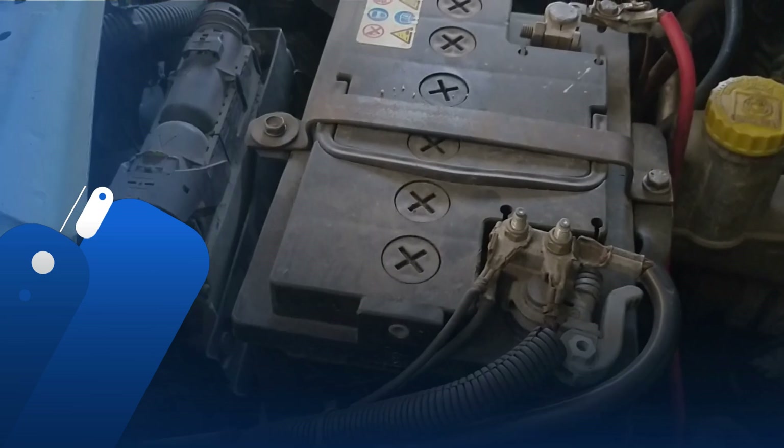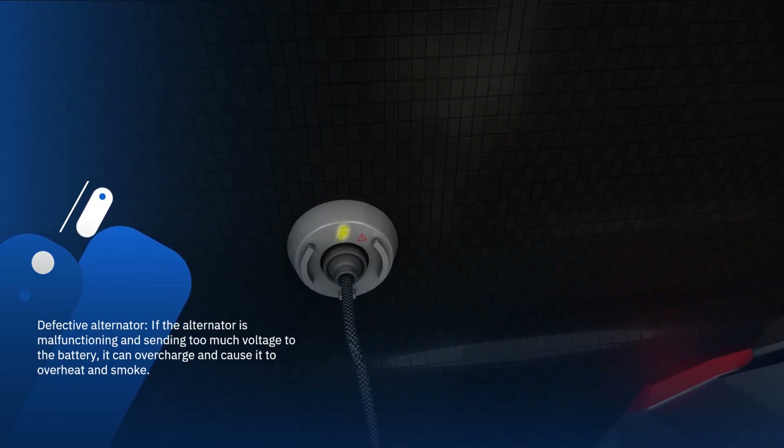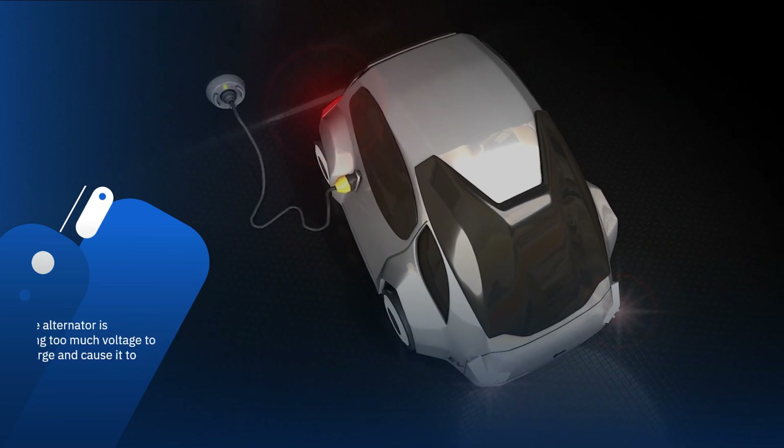Key Reasons for a Smoking Car Battery. Defective alternator: if the alternator is malfunctioning and sending too much voltage to the battery, it can overcharge and cause it to overheat and smoke.